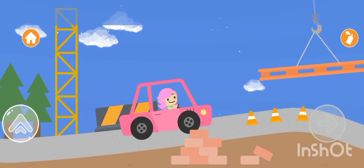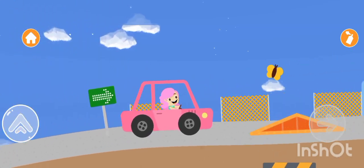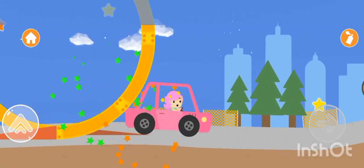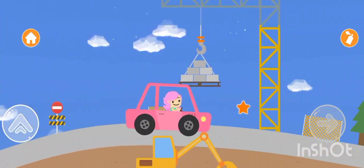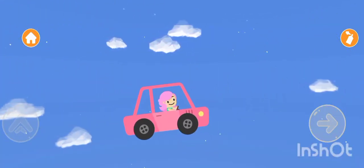For our next game, we have Car Shape Sorting. Cut out car shapes from colored paper and draw shapes on them. Provide your little ones with corresponding shape cutouts. It's a simple yet effective educational game.